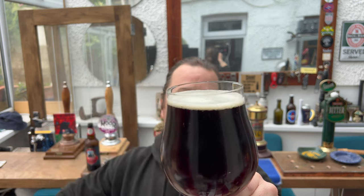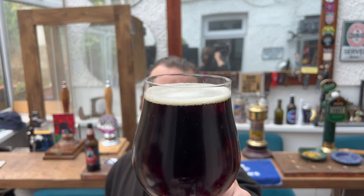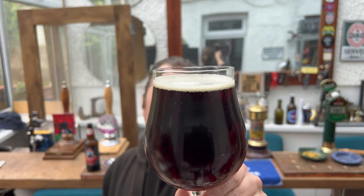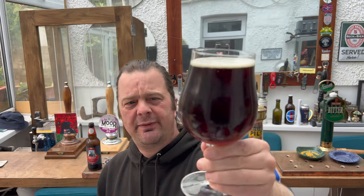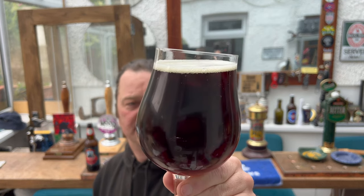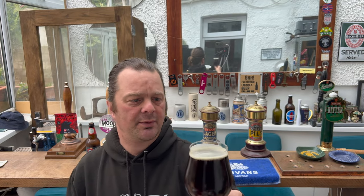One finger — very small, half a finger — white head, good levels of carbonation. It's a deep, very very deep mahogany coloured beer. Looks like a scotch ale. Let's get the aroma.